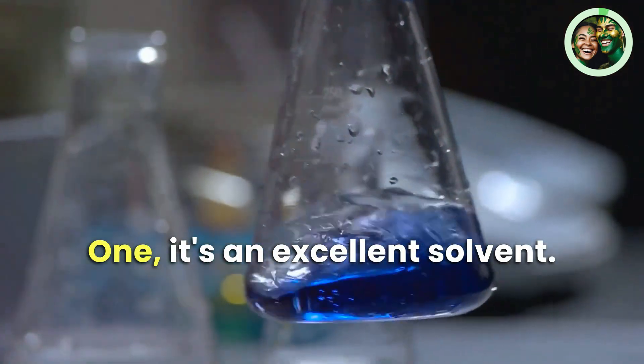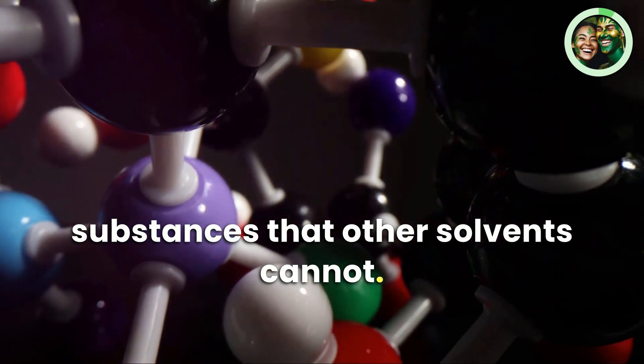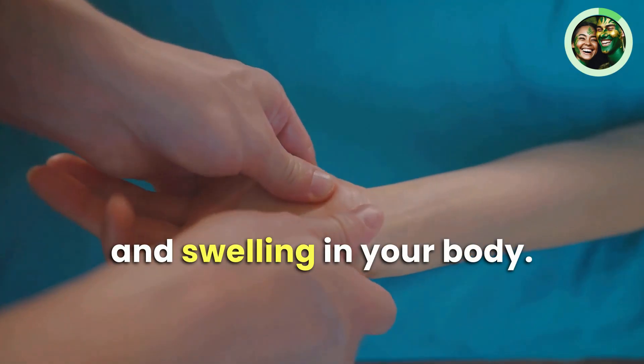First, DMSO is an excellent solvent — it can dissolve many substances that other solvents cannot. Second, DMSO is a potent anti-inflammatory agent that can help reduce inflammation and swelling in your body.